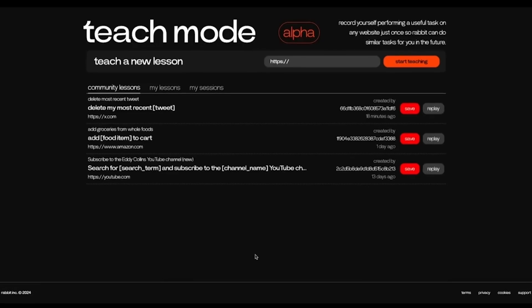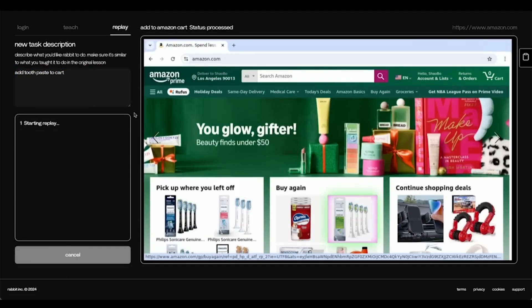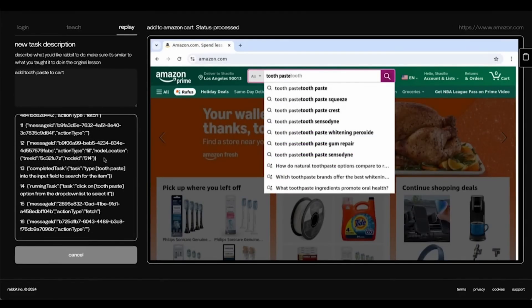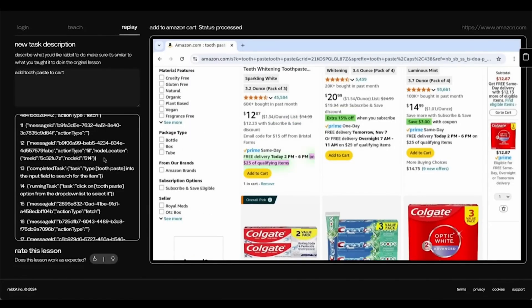Teach Mode is another feature that I really appreciate. You don't need to describe your requirements abstractly — you just demonstrate the process to the AI directly, for example, posting a tweet or adding an item to the shopping cart. The AI can learn and replicate the entire process. This approach is more controllable and reliable than relying entirely on the model's own improvisation.